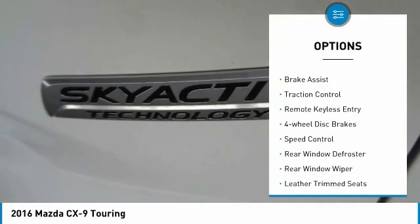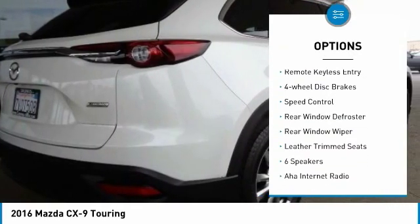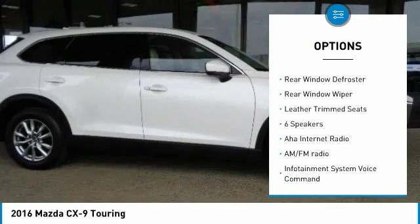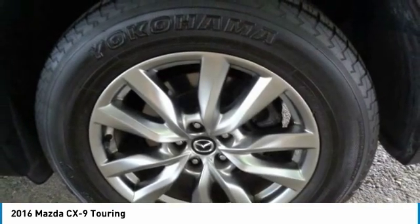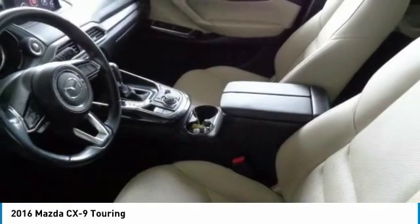Electronic stability control, power lift gate, brake assist, traction control, remote keyless entry, four-wheel disc brakes, speed control, rear window defroster, rear window wiper, and leather trim seats.